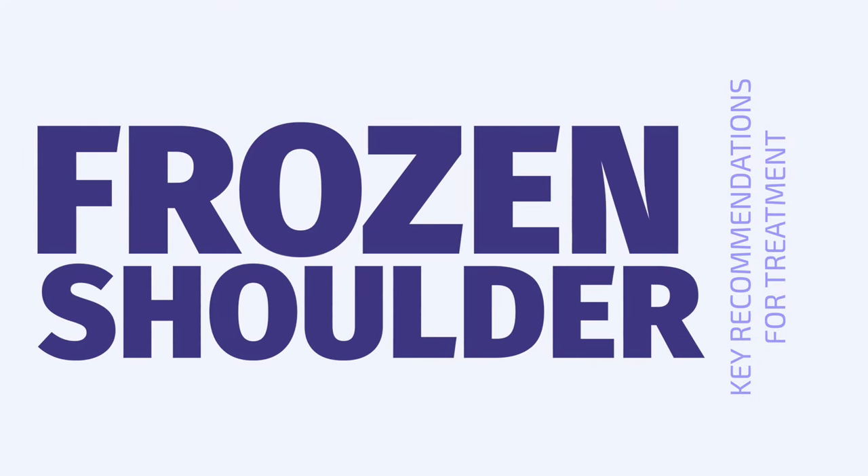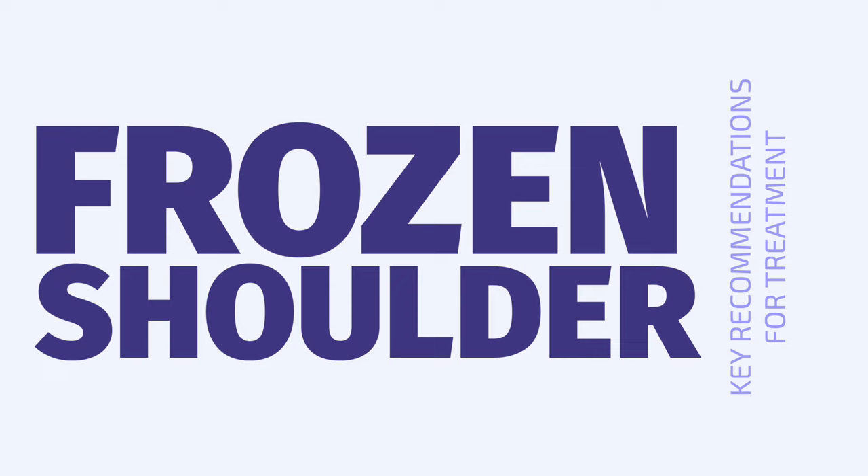In this video, I will go over the evidence on frozen shoulders. Keep on watching if you want to know the key recommendations. Hi and welcome back to Physiotutors. For the basis of this video, I have combined the NICE guidelines with some key papers seen here. Without any further ado, let's dive in.